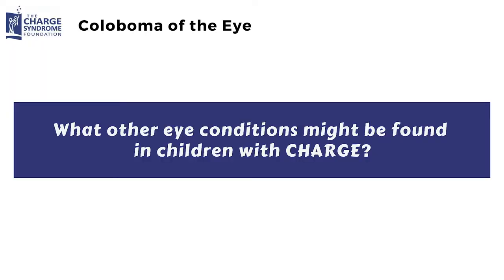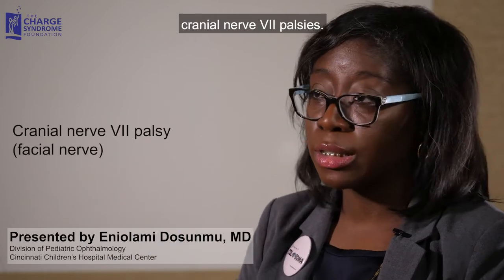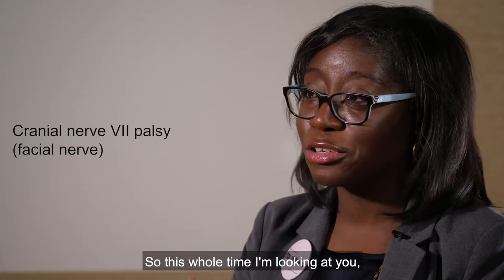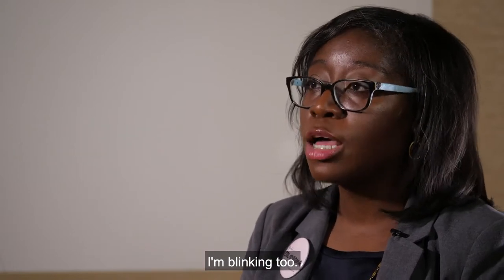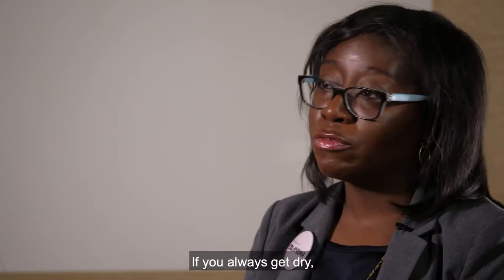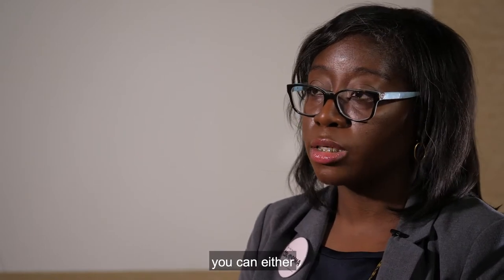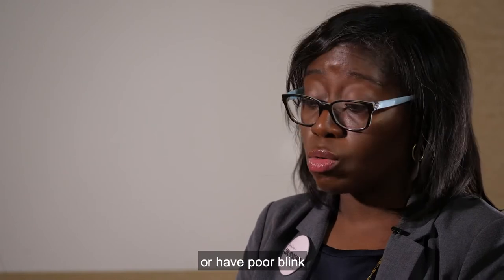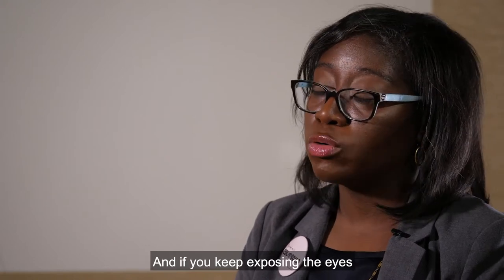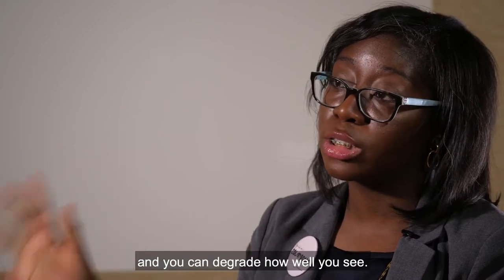Other eye conditions in CHARGE include cranial nerve palsies — specifically seventh nerve palsy. If a child cannot fully close their eyes, they're not lubricating the surface, which leads to dryness and degraded vision. With a seventh nerve palsy, incomplete or decreased blinking can reduce how well the child sees, and continued exposure of the eyes without moisture can degrade the corneal surface over time.